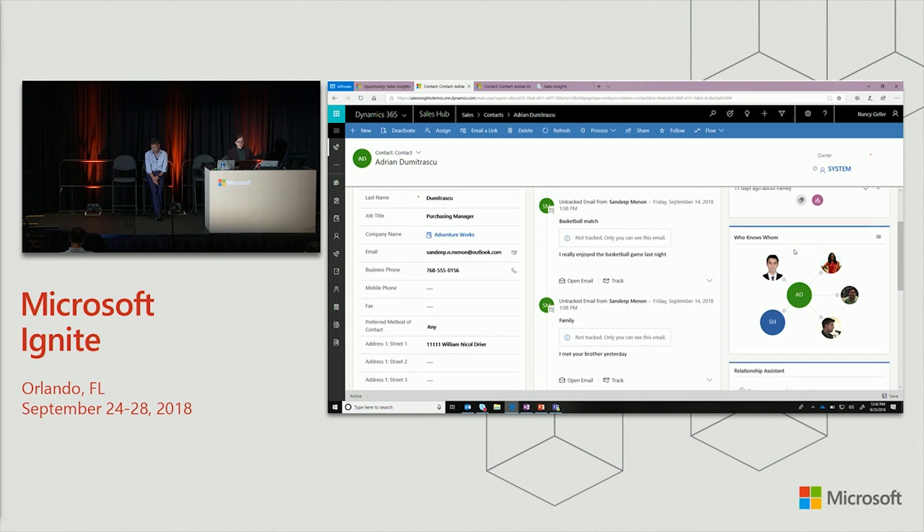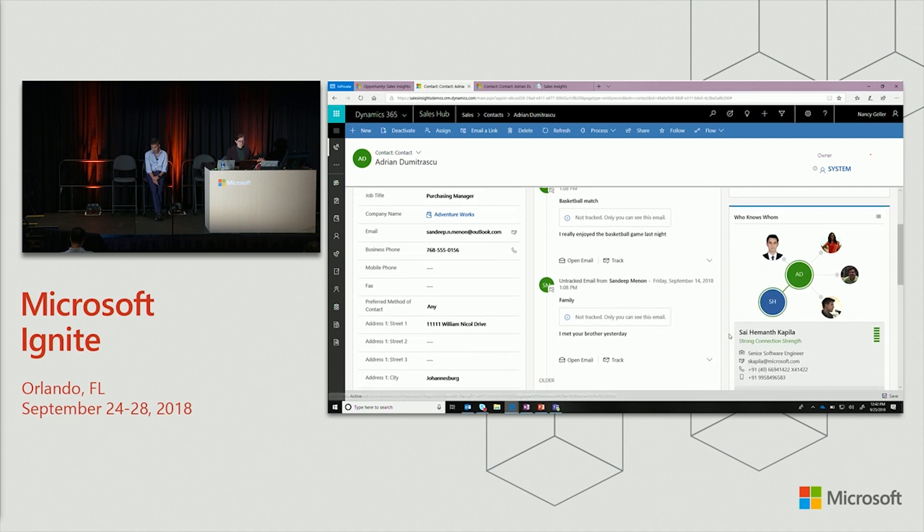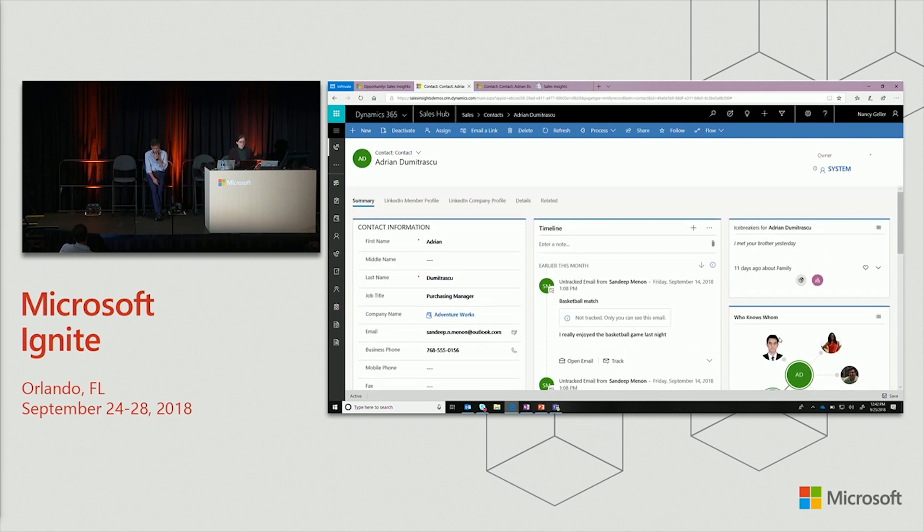If icebreakers don't help me reconnect and restart that relationship to finally close my opportunity, I have the Who Knows Who feature that can help me bring in another person as a connection. When I click on it, I can see, for example, that someone has a very strong connection to Adrian, so maybe he can help me restart it and help me close the deal.